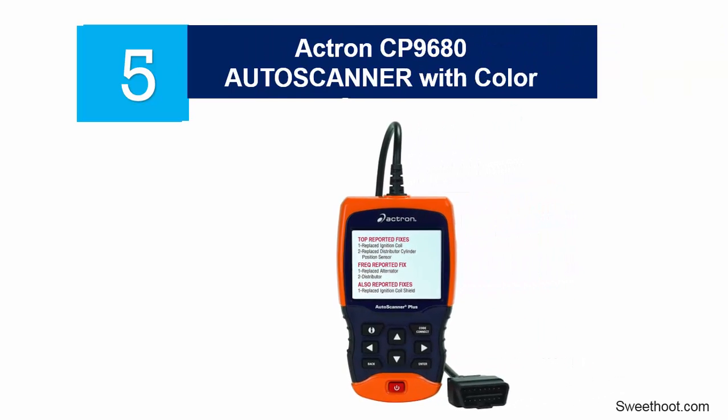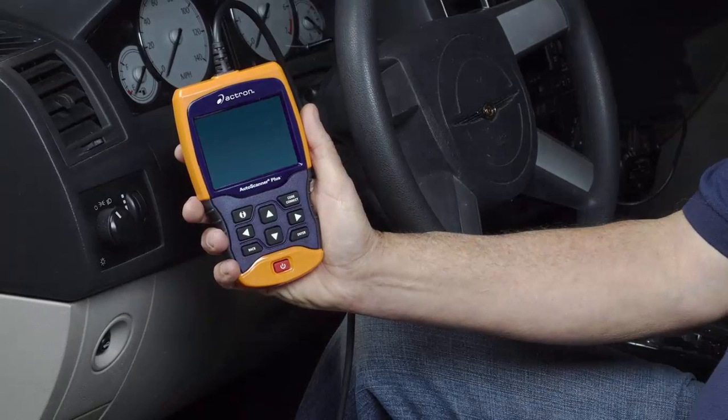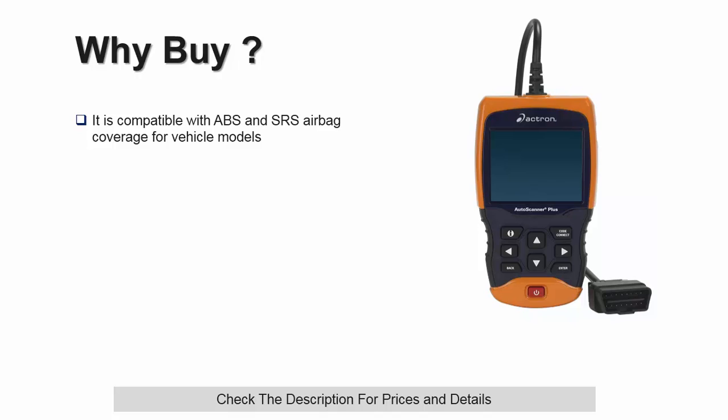At number 5: Actron CP9680 Auto Scanner with Color Screen. This one features an LCD color screen with a trilingual menu for ease of use by different language groups. It is compatible with ABS and SRS airbag coverage for vehicle models such as 1996 through 2013 GM, Chrysler, Ford, Nissan, Honda, Hyundai, and Toyota. It has recording, playback, and graph live engine data. This quality OBD2 vehicle scanner is also capable of printing data on the PC.